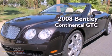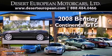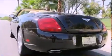This is a 2008 Bentley Continental GTC. It features a 6.0-liter 12-cylinder engine, an automatic transmission, and all-wheel drive.